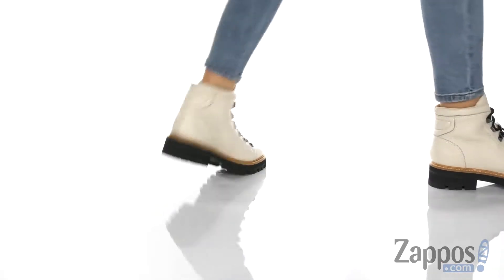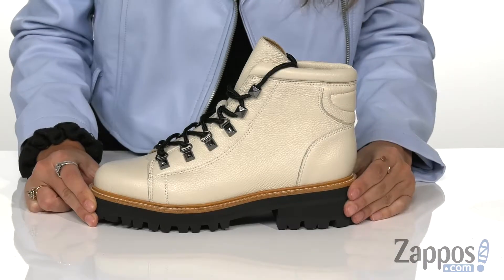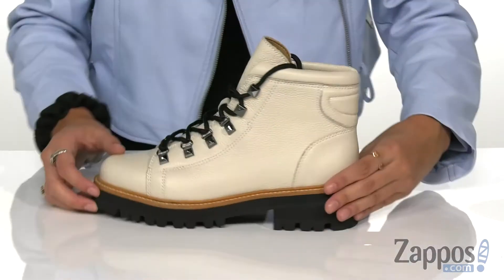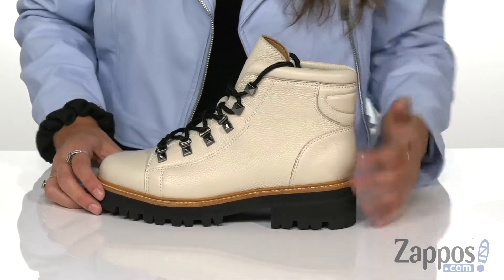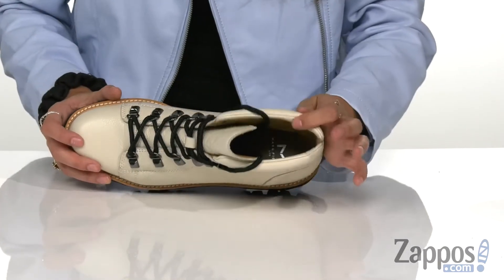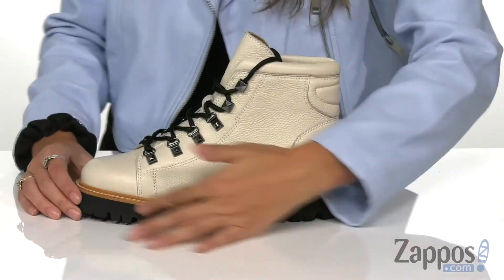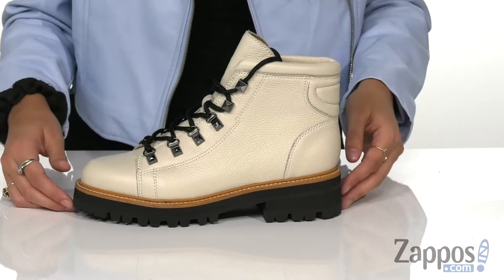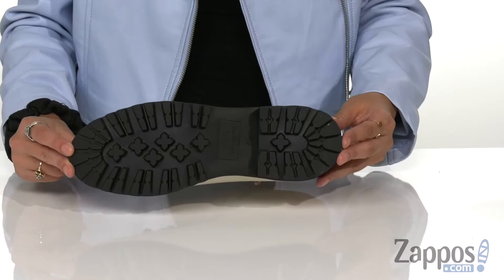These shoes are available in a suede or leather upper material depending on which color you get. There's a lace-up construction that offers a secure fit and I really love the studs along the laces as well. It has a classic round toe and a lightly cushioned footbed for long-lasting comfort. There's a flat midsole with decorative top stitching and a low chunky heel, all on top of a contrasting lugged rubber outsole.